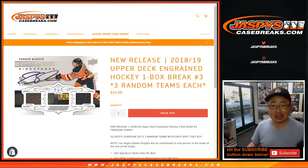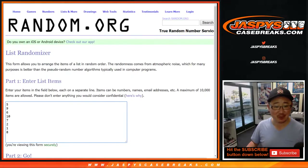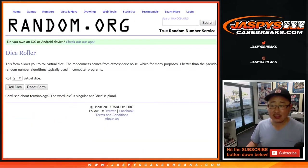Hi everyone, Joe for JazzBeatsCaseBreaks.com coming at you with 2018-19 Upper Deck Ingrained Hockey. One box, random team break number three. Ryan got all the spots, so that makes my life a lot easier. So all we have to do is randomize the remaining boxes. Let's randomize that list.